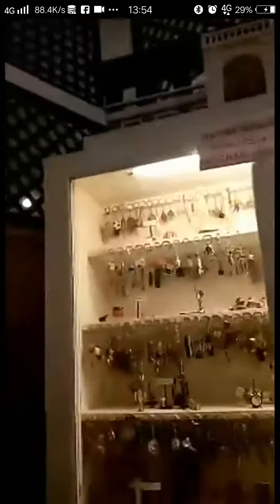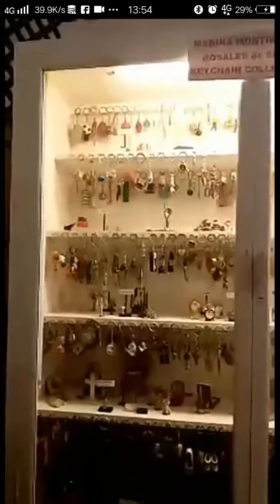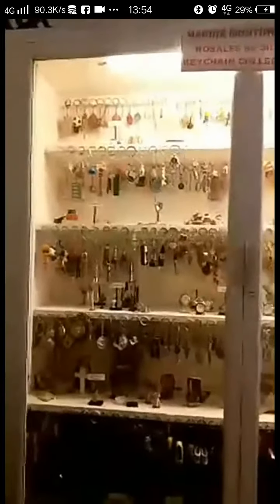This is part two of the Marina Montinola display. You see this key chain collection — mind you, this is really vast. She had a lot of it.